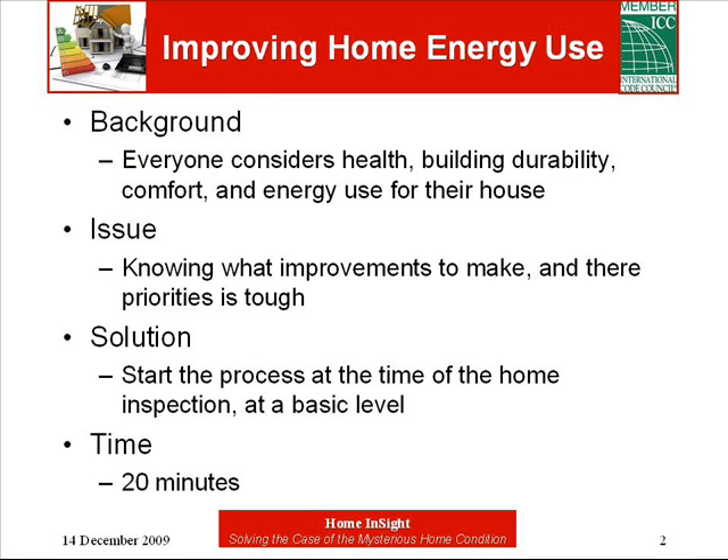Whether you're a tenant, homeowner, or home buyer, you want the place you're living in to be healthy, long-lasting, comfortable, and energy efficient. There's a lot of buzz in the media ever since the oil embargo of 1973 about improving the energy performance of homes.